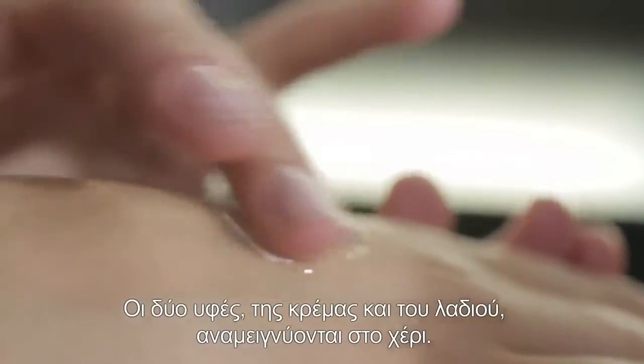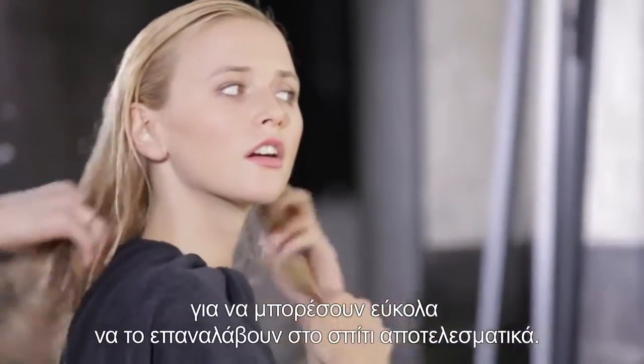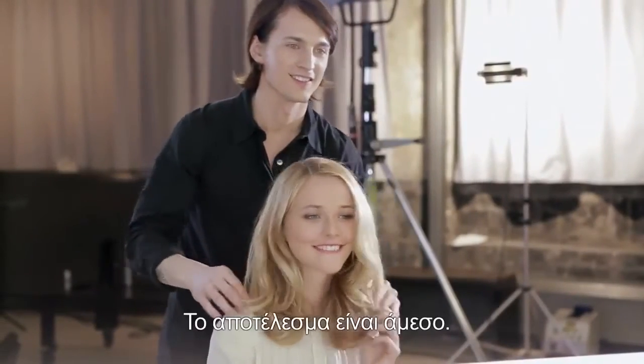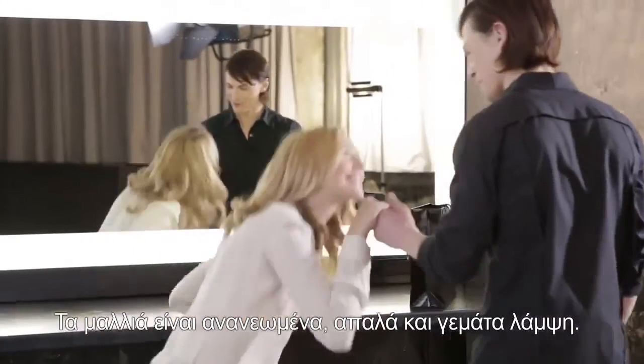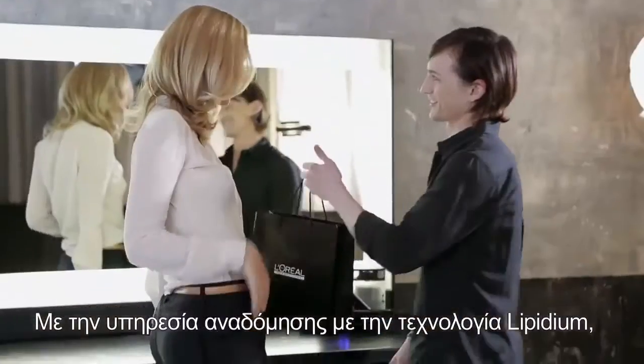I always show them how to apply it so they can easily do it again at home. The result is immediate — it's like styling new hair: silky, soft, and radiant. Plus, they're already familiar with their new home routine. With the Lipidium service, they can get this result at home whenever they want.